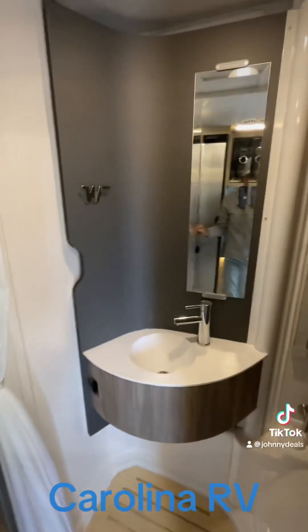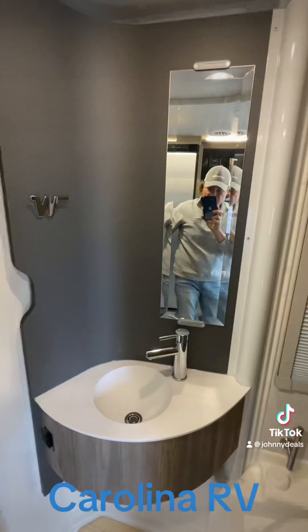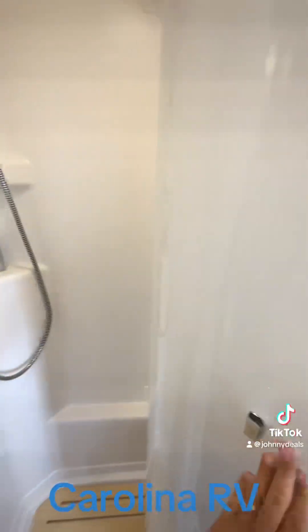One of the best features, I think, is this bathroom. There's your commode and there's the shower.